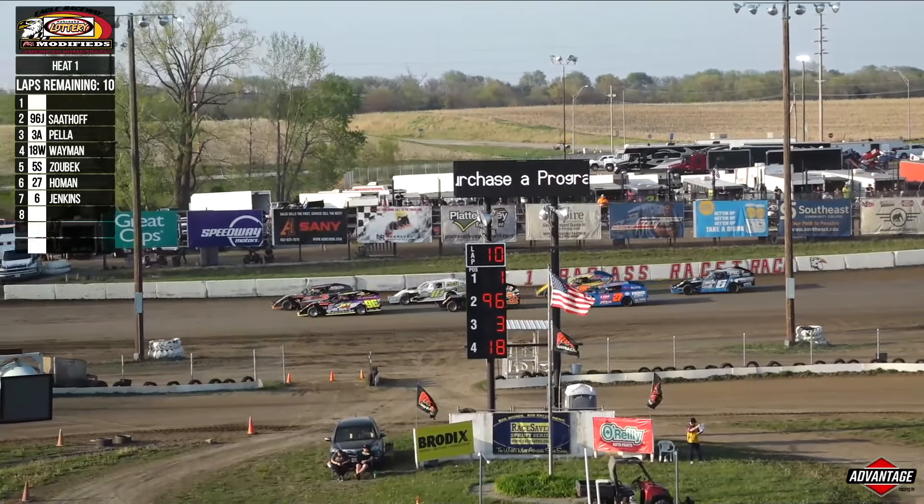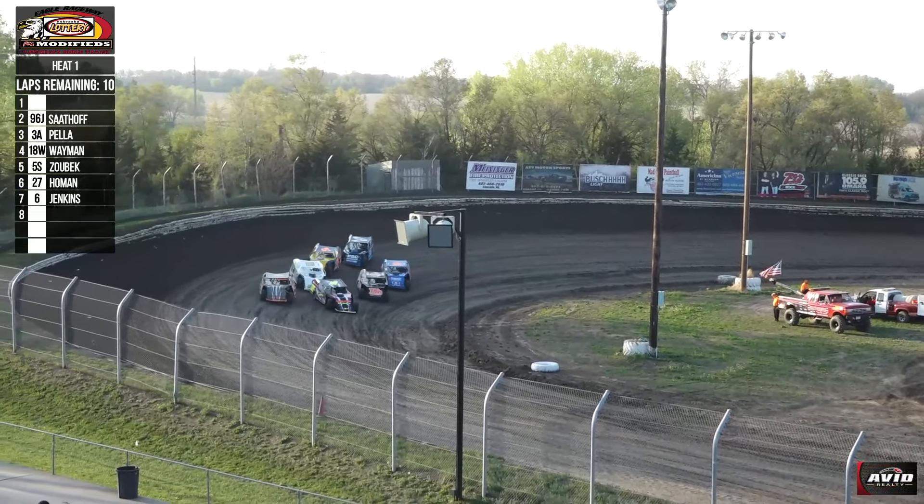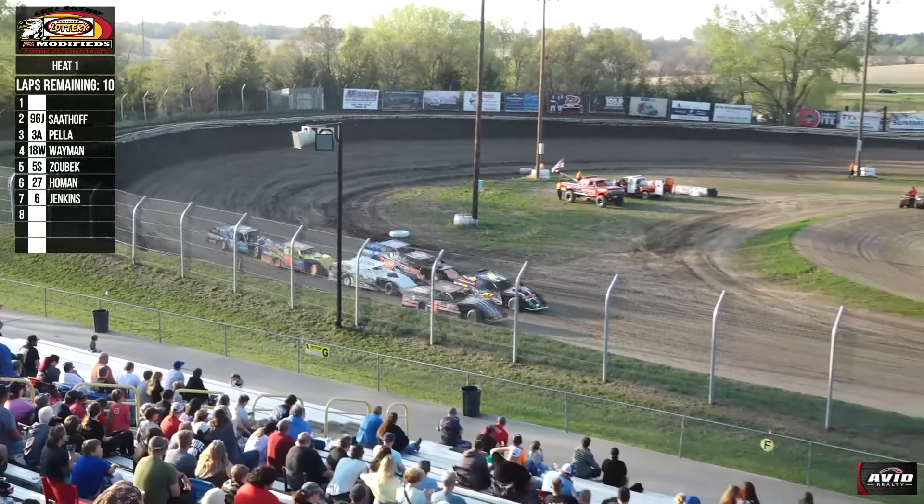It's three total heat races — three heat races in your Nebraska Lottery IMCA Modifieds. Play the game Lucky for Life with Nebraska Lottery for a chance to win $1,000 a day for the rest of your life.